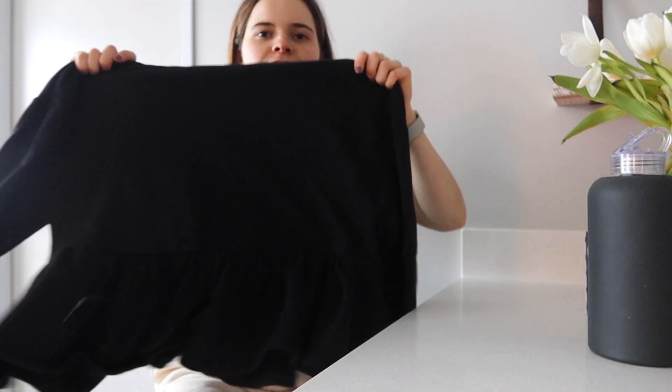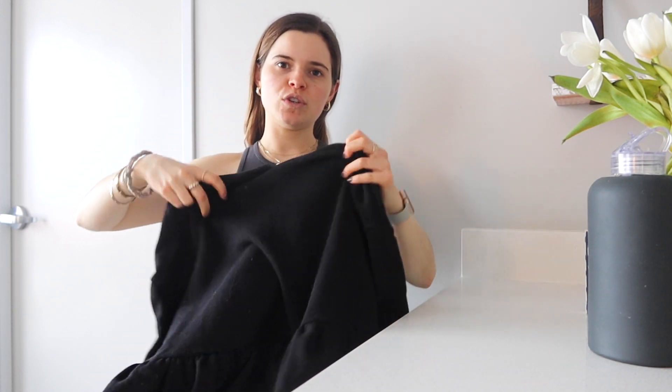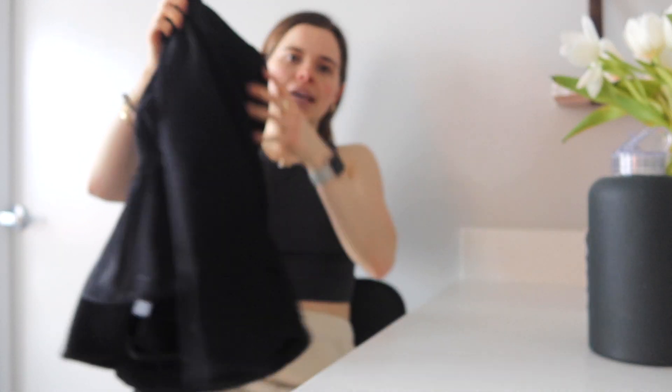Then I got this sweatshirt and it has a little peplum. If Lily is watching this, she's going to say peplums were dead like five years ago — I remember in high school she'd help me clean out my closet and I'd want to keep peplum stuff and she was like no. But I actually think this one is super cute because it's not tight, it's just very loose and a hoodie, just cozy and easy to wear.